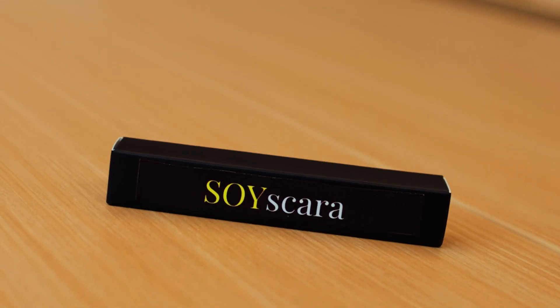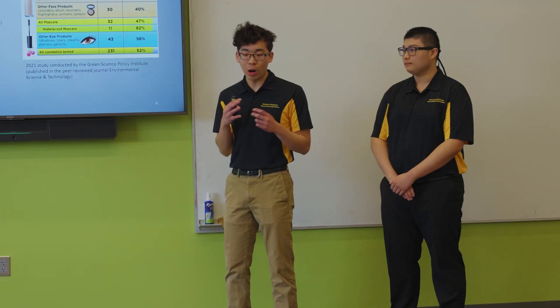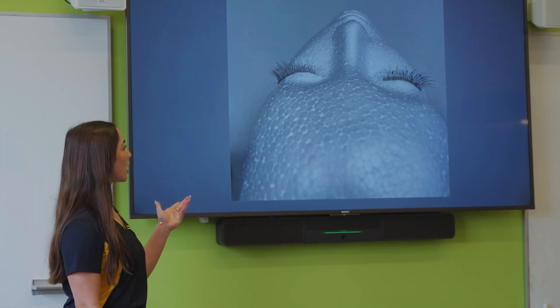We're team Soy Scara. A large amount of cosmetic products on the market use PFAS chemicals, which have been known to cause cancers and disrupt a whole lot of bodily functions. We decided to create a soy-based mascara that doesn't use PFAS while still fulfilling all the roles of a traditional mascara.